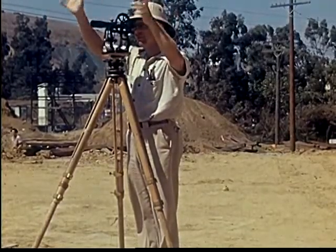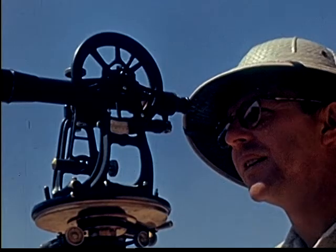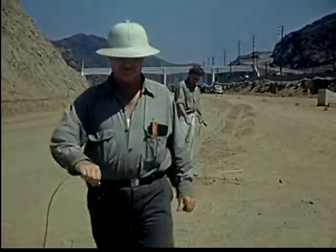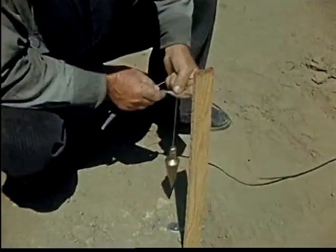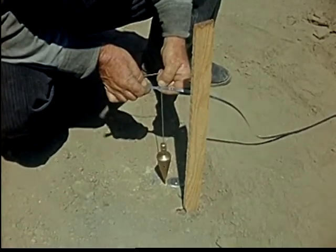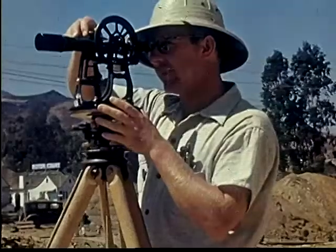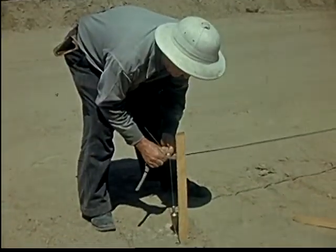Work begins. Surveyors stake out the ground for the direction and height of the road. Their instruments measure the distance exactly. These stakes guide the carpenters in building their forms and the graders in laying out the proper levels. A small brass point or plumb bob held from a string is used to show the line which will be marked by stakes.